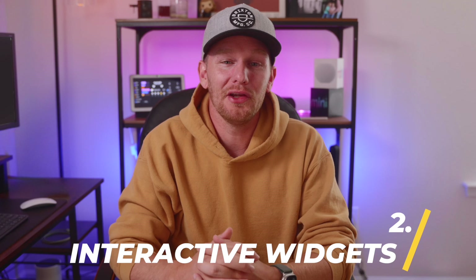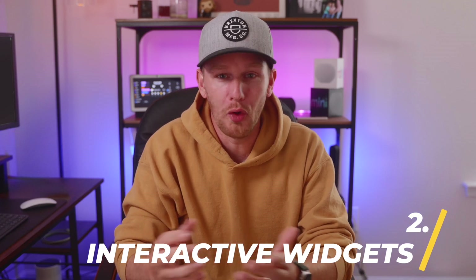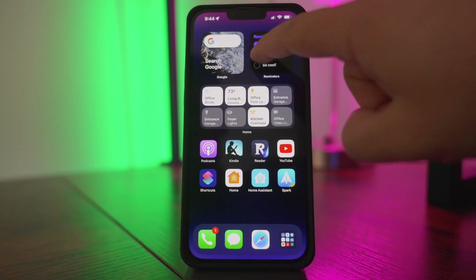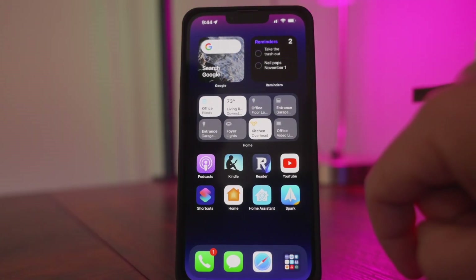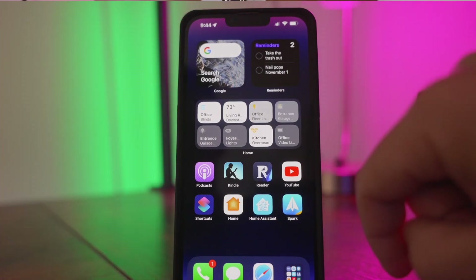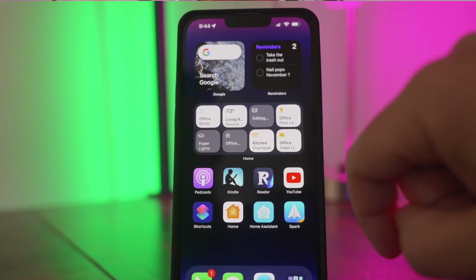Coming in at number two on my list: interactive widgets. Now your widgets on your home screen will not just open when you tap them — it's not just some glorified app button — but instead they will be reactive to your touch without launching. You can check off your reminders without opening the reminders app, pause your music or podcasts, or my new favorite widget that also comes with this update: turn on and off home devices and scenes. I have completely redone my home screen just because of this feature, and I am loving it.